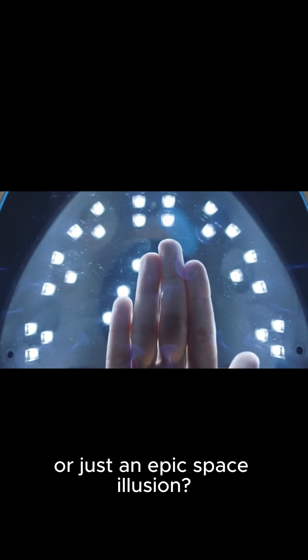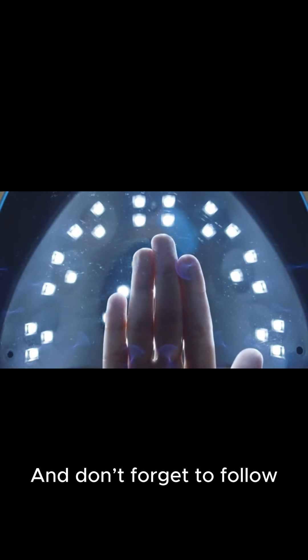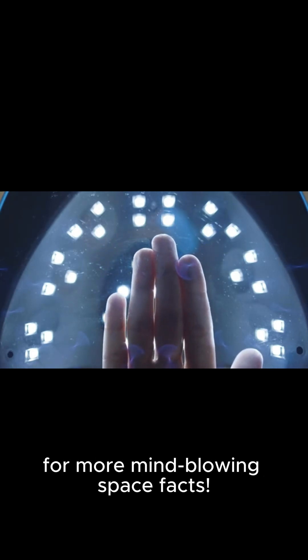So, is this the Hand of God, or just an epic space illusion? Let me know in the comments, and don't forget to follow for more mind-blowing space facts.